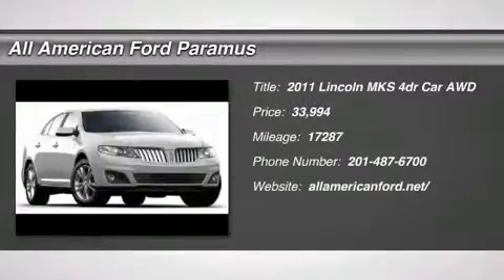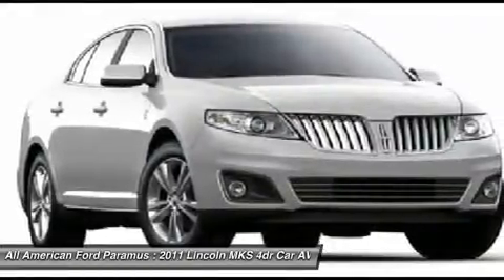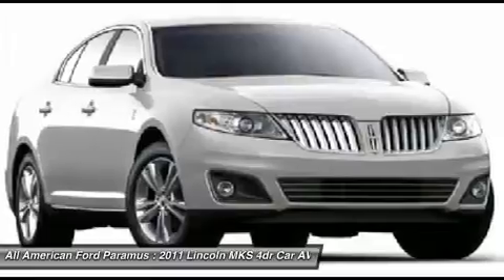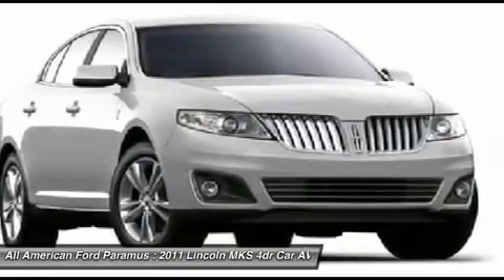The 2011 MKS. With standard features including an invisible keypad that senses your arrival, intelligent access keys that allow ignition at the touch of a button, and a power rear window sunshade, the Lincoln MKS is technologically breathtaking.